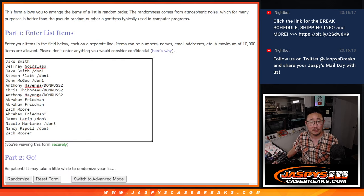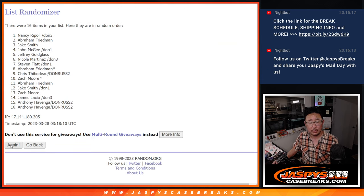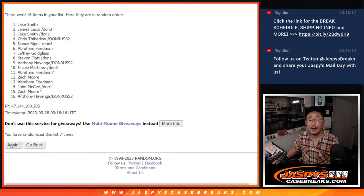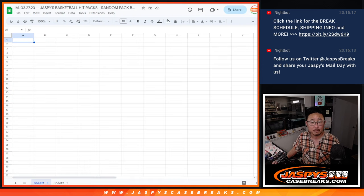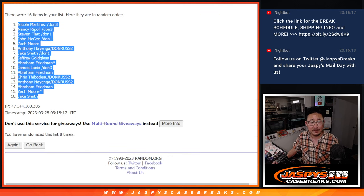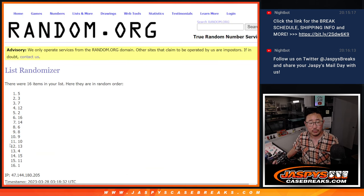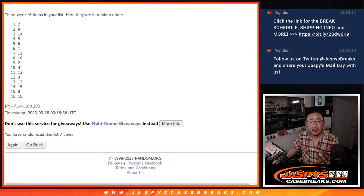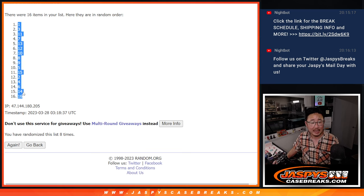Rolling one through eight — and after eight rolls, we got Nicole down to Jake. Three and a five, eight times for the pack numbers, rolling one through eight. After eight, we've got pack one down to pack 16 assigned.